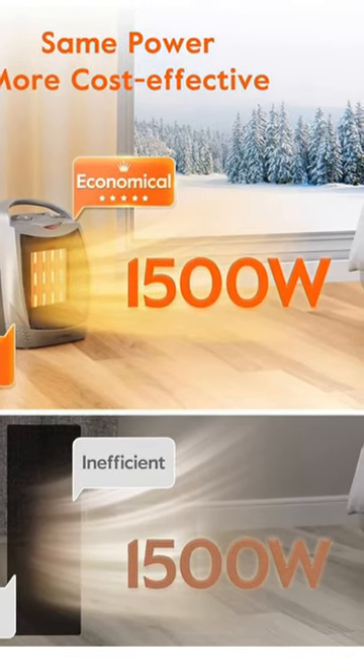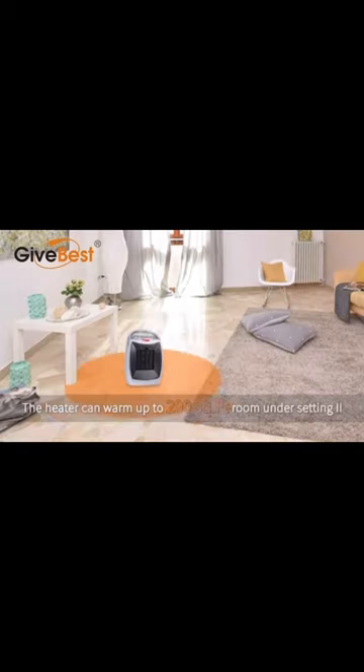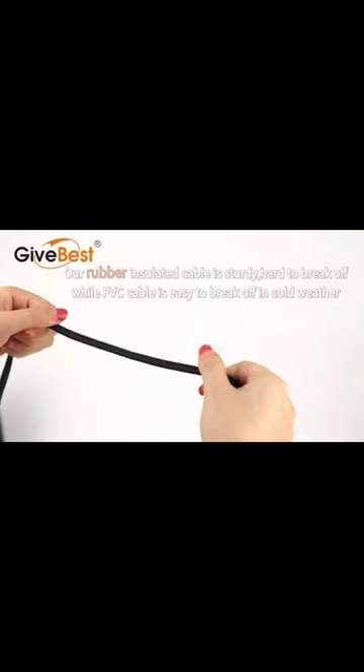Thanks to its advanced PTC ceramic technology, it quickly warms up spaces of up to 200 square feet. Plus, it's built to last with tough ABS material.